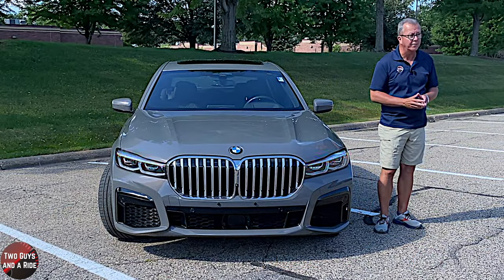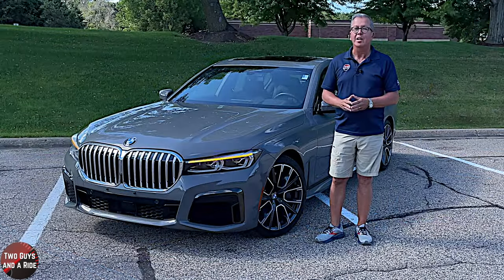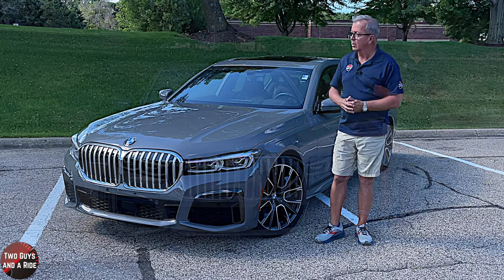If you wish to exude confidence and make a definite statement with the car you drive, there is no better way than to do it in a BMW 7 Series.